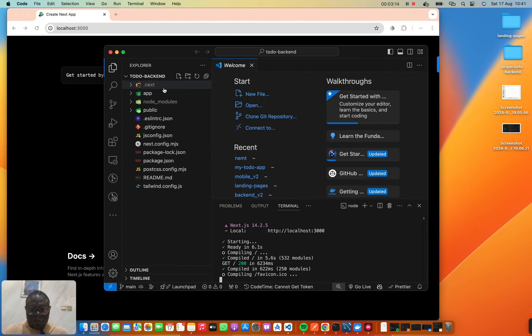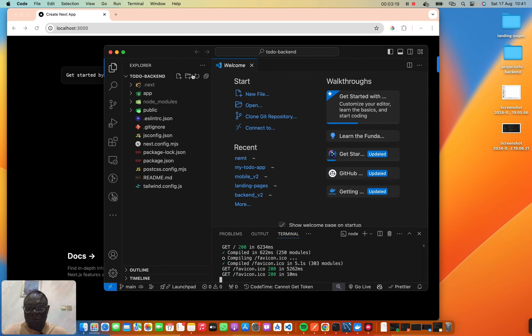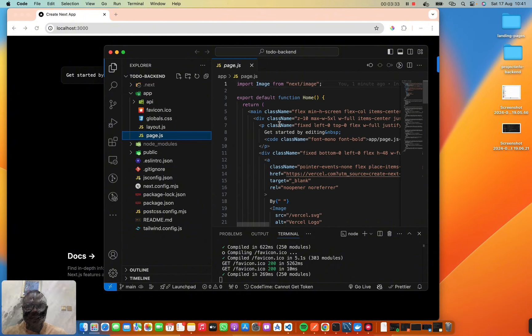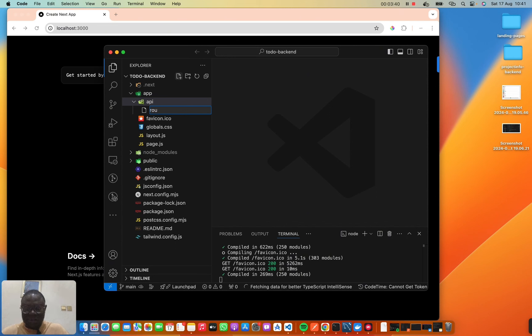Building an API with Next.js — inside the app directory we're going to create an API folder called `api`. For Next.js client-side, when you create a folder inside the app directory you create a `page.jsx` to render the page, but for the backend you need to create a `route.js` file.